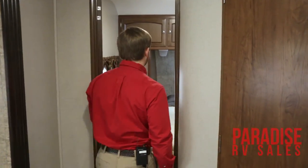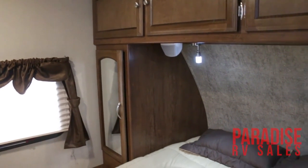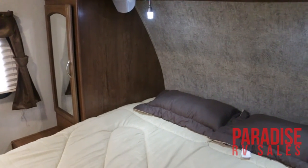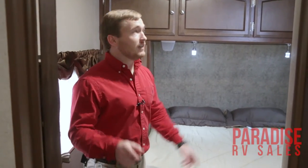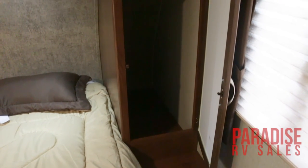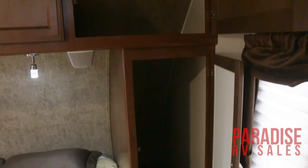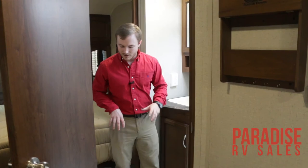We'll walk back here into the master bedroom. You're going to see a full 60 by 80 residential queen-size bed. This unit is pre-wired for a second AC unit with a 50-amp service — that is really important, so when mama gets hot at night you can have that second AC installed right here, it's already set up for it. All you have to do is tell us that you want it and we can get it put in. You do have receptacles on both sides of your bed as well, so if you have phones or machines that you need to plug in at night, you've got a very convenient spot right there.